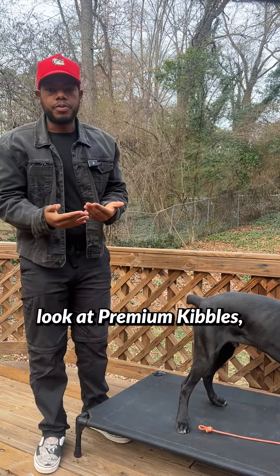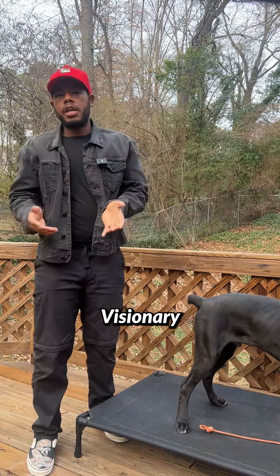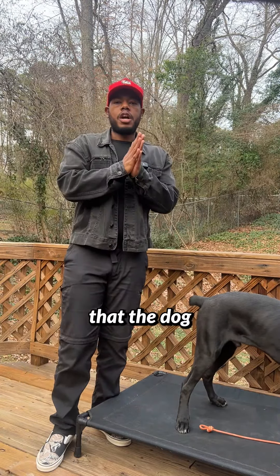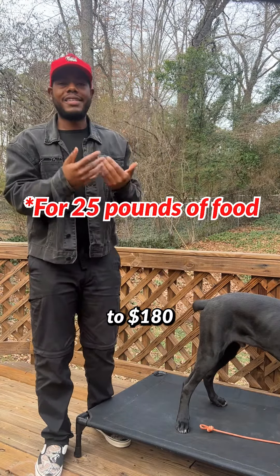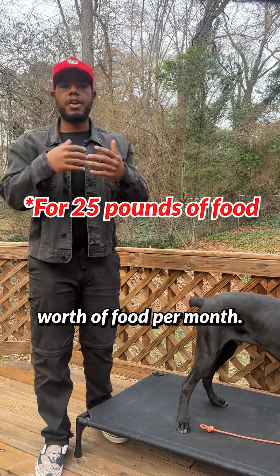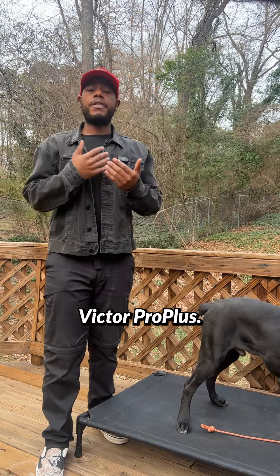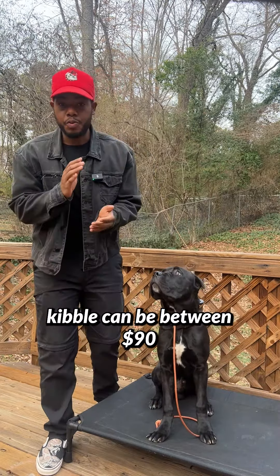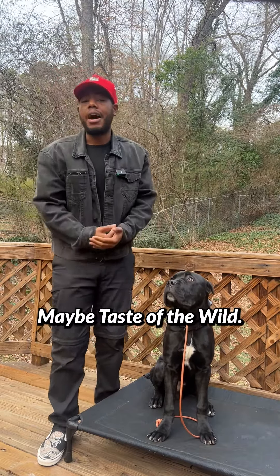When you look at premium kibbles — I'm talking Orijen, Visionary, kibbles that cost more than $90 — we're going to say that the dog needs about $160 to $180 worth of food per month. Mid-tier, maybe Victor Pro Plus, we're looking at $120 to $150. Low-end kibble can be between $90 and $120, maybe Taste of the Wild.